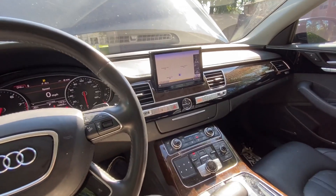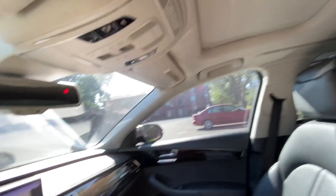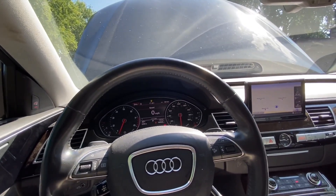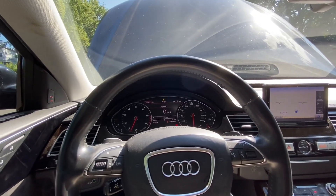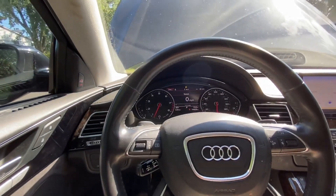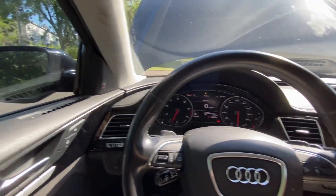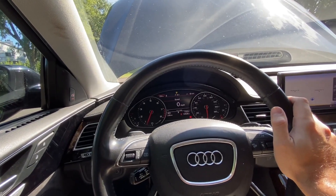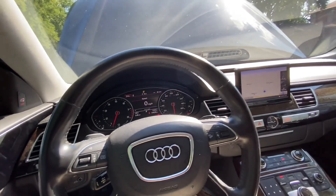Looking at the car's options: it does have a sunroof, but it's the normal sunroof not a panoramic one — that's one more missing item. The option list is weird: no heads-up display but it has adaptive cruise control; no matrix LED headlights but it has the full driver assistance package. Not sure what the original option configuration was for the 2012, but that's what this car has.